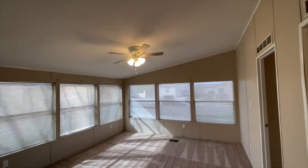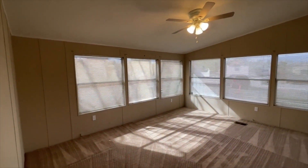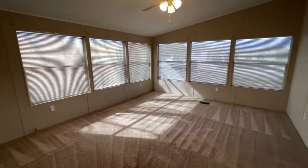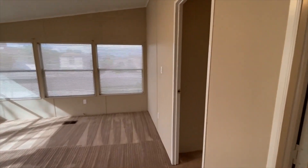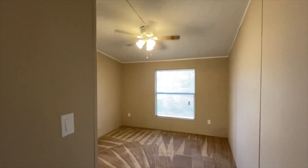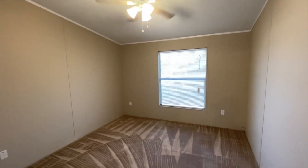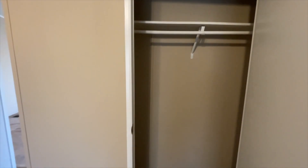Check out this family room — brand new ceiling fan, plenty of sunlight with the windows, nice size family room. Then you have the back bedroom. All three bedrooms are a nice size. This is the back bedroom — freshly painted, brand new ceiling fan, and a nice size closet.